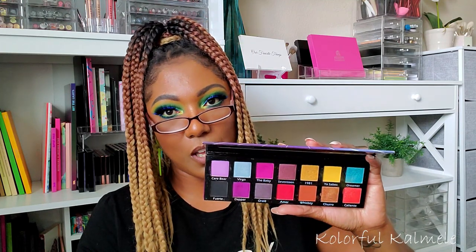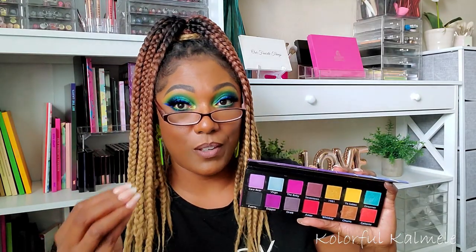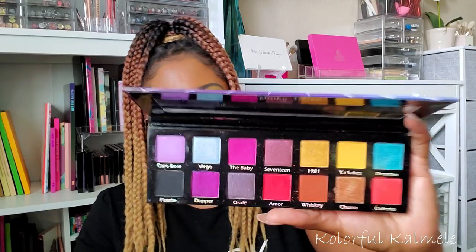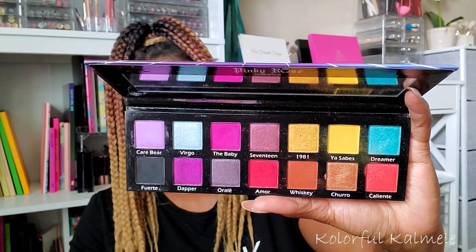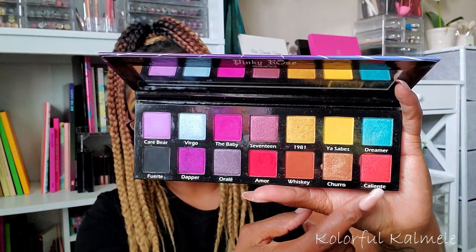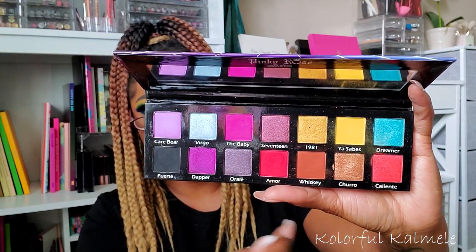Next from Pinky Rose is the 80s Baby, and honestly this is one of my favorite color stories of all time — aside from my Melt Muerte palette, which has the most beautiful color combination. But this 80s Baby palette is so so pretty with very unique shades: purples, a little blue, a little yellow, corally melon-type shades, and some beautiful shimmers. I really love this color story, and I love the 80s Baby theme. I was born in the 70s, but whatever!